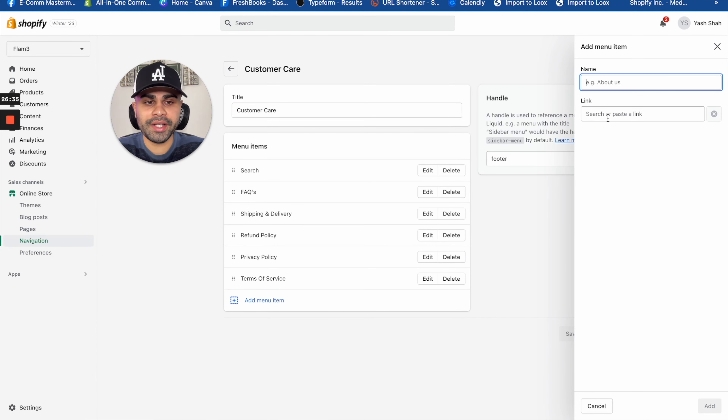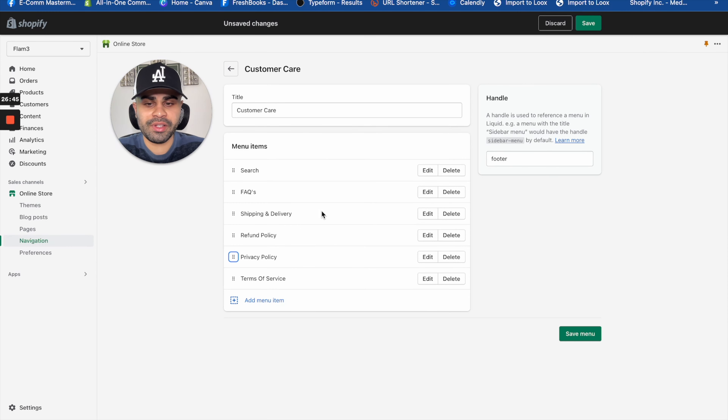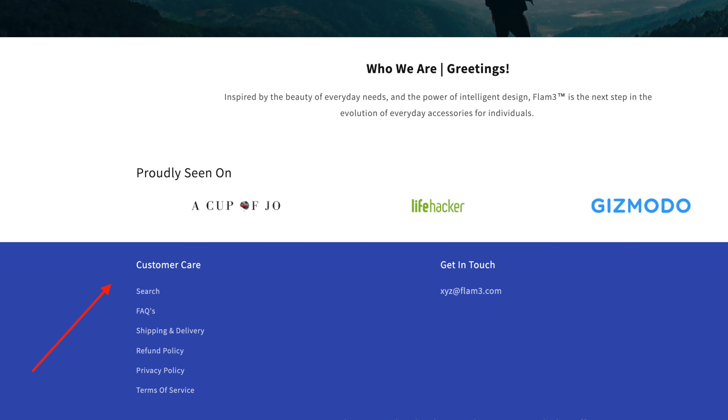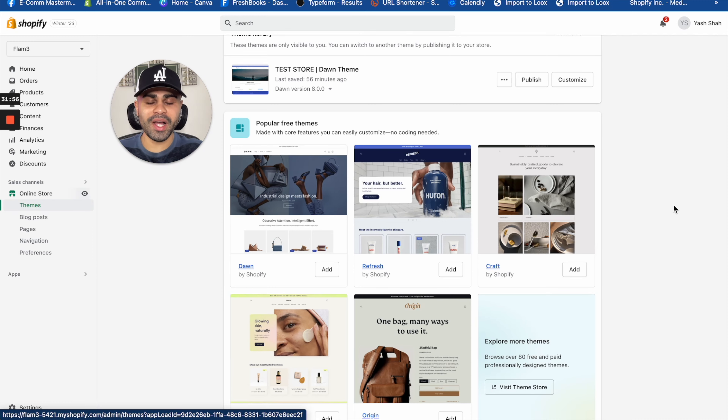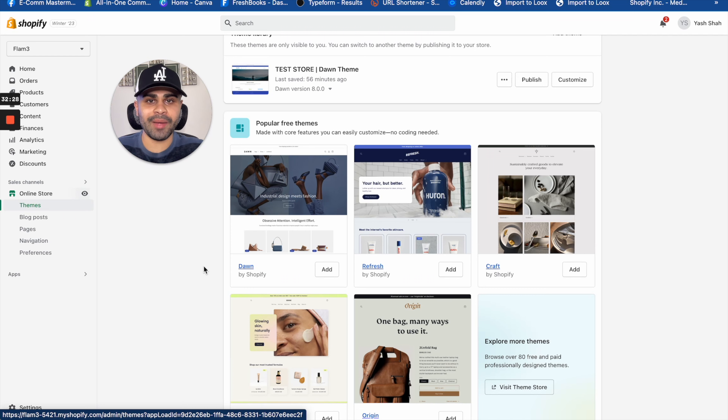I don't like having a 'Shop' button on the main menu because with a general one-product store, I don't want customers to see all the products I have live. The only way someone can access a product page is through the URL itself, which only you can create and see. That's the whole purpose of a general one-product store: a general store on the back end, a one-product store on the front end. For the footer, add your customer care menu — refund policy, FAQs, shipping, privacy policy, and terms of service.